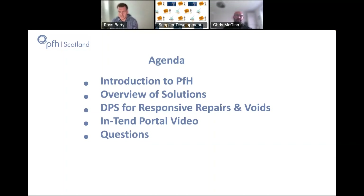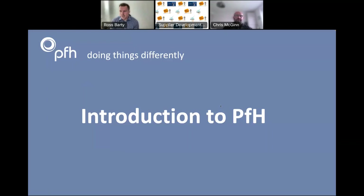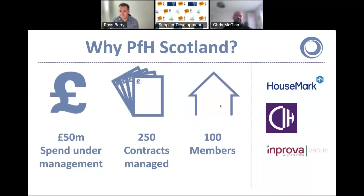We'll power through this quite quickly so it's not death by PowerPoint, and please do feel free to put any questions in the chat. So who are PFH?